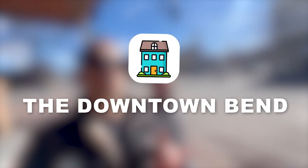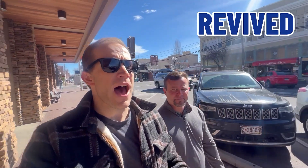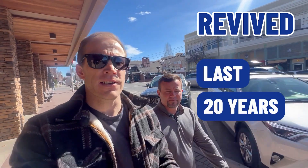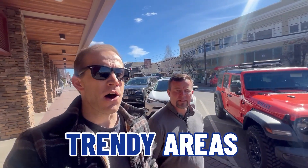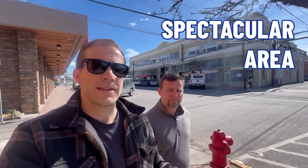Alright, downtown Bend — the first pit stop on the fun line, along with the Box Factory and the Old Mill District. Downtown Bend is a historic area that's been revived over the course of the last 20 years. It is one of the most trendy areas in all of Bend. There are restaurants, shops, and all kinds of things to do. Thousands upon thousands of people come through this particular stretch on a daily basis. It is basically the hub of Bend, a truly spectacular area where there's always something to do.